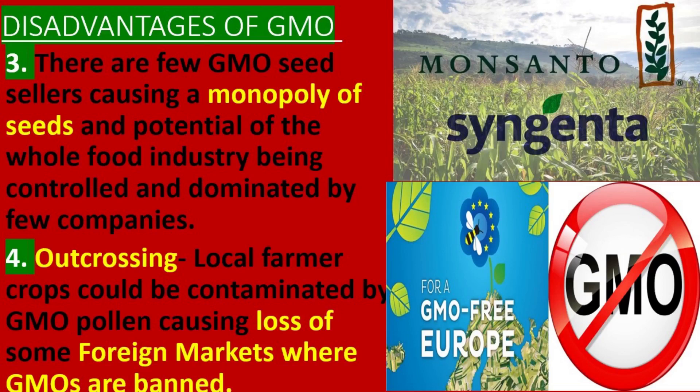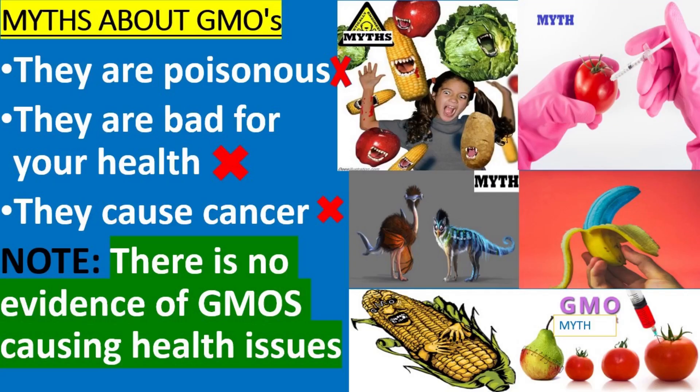4. Outcrossing, where local farmer crops could be contaminated by GMO pollen, causing loss of some foreign markets where GMOs are banned. Myths about GMO: 1. They are poisonous. 2. They are bad for your health. 3. They cause cancer. Note: there is no evidence of GMOs causing health issues.